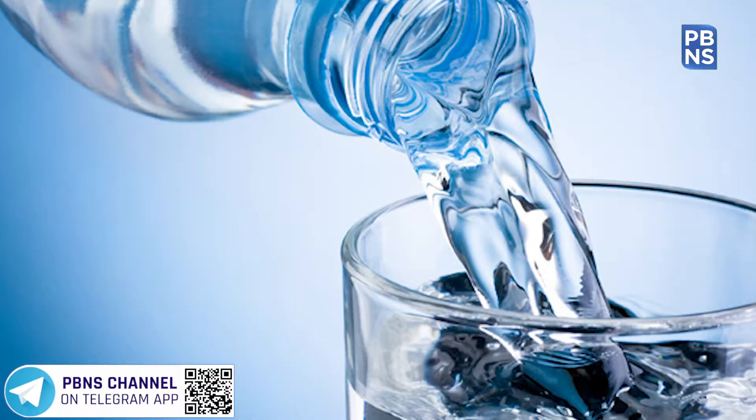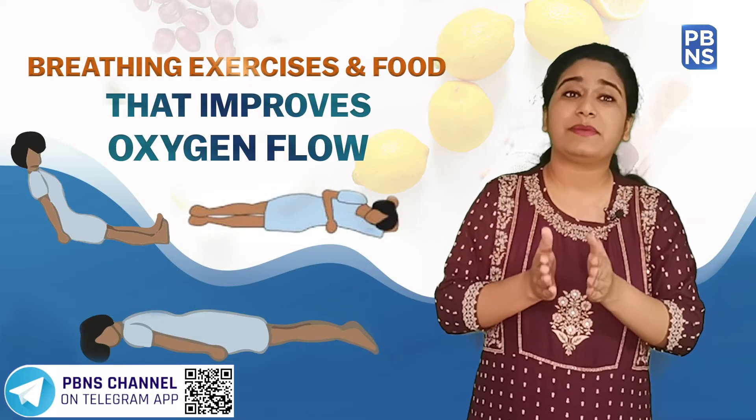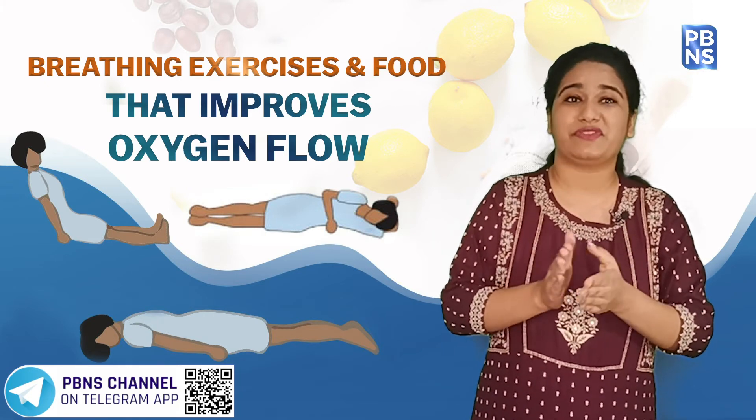Stay hydrated — take fluids as much as possible. When the body is hydrated, it becomes easy for the blood to deliver nutrients to the rest of the body.